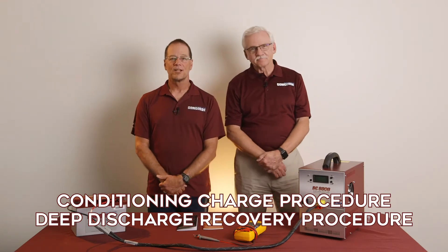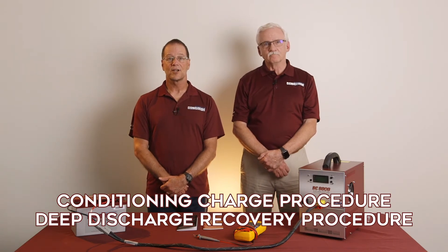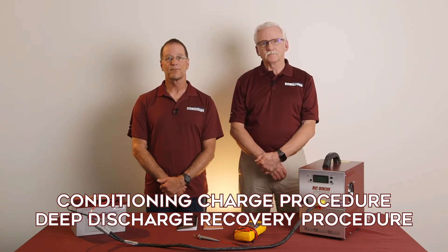Of course. There are two special charging procedures: the Conditioning Charge and the Deep Discharge Recovery. The Conditioning Charge is used when a battery does not pass a capacity test using the normal constant potential charge method. It is a low-rate constant current charge method. The Deep Discharge Recovery is used when a battery has been deeply discharged — that is, below 20 volts open circuit voltage for a 24-volt battery, or below 10 volts for a 12-volt battery. The Deep Discharge Recovery is also a low-rate constant current charge but puts more amp hours back into the battery compared to the Conditioning Charge.